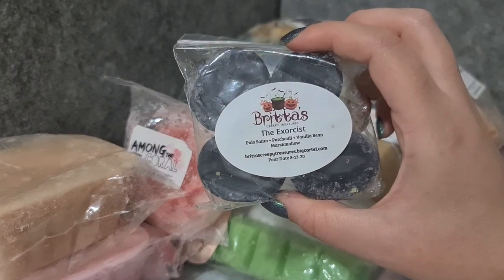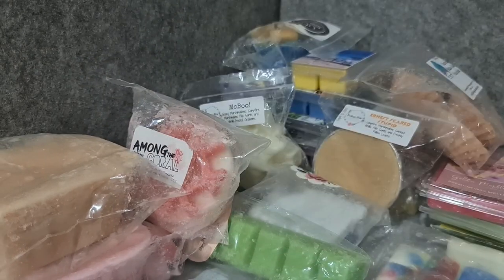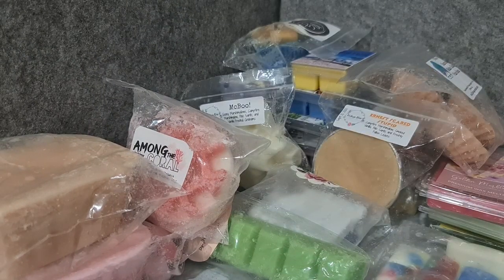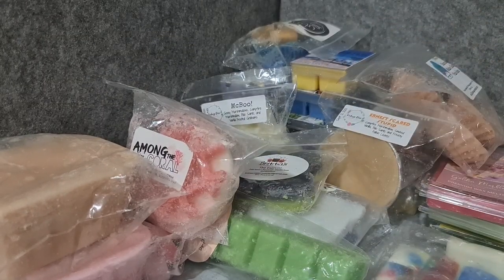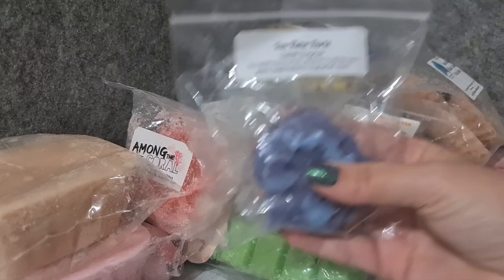Britta's Creepy Treasures The Exorcist — palo santo, patchouli, vanilla bean, marshmallow. I received a sample of this recently and was going to melt the sample, but then I realized I had the pack, so I should melt the pack first because it has an earlier date.